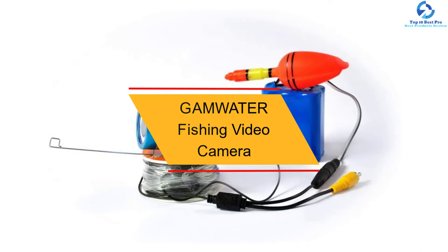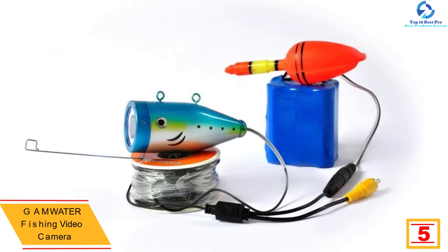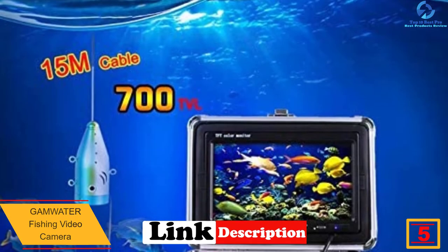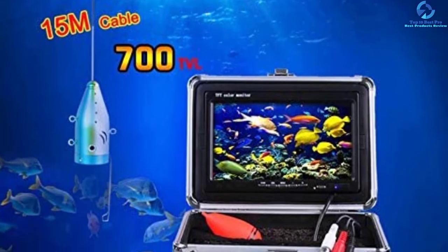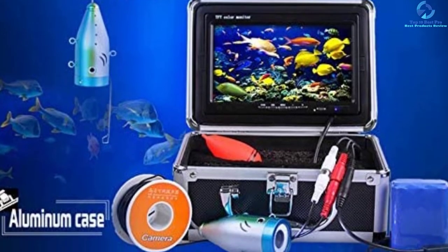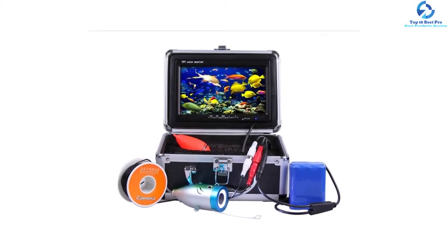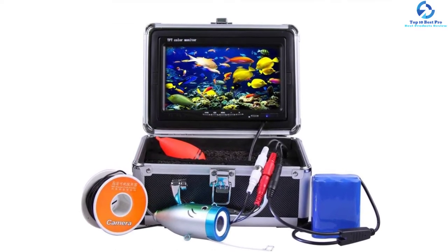At number 5, we have the GAMWATER Fishing Video Camera. GAMWATER comes with an exclusive TFT monitor that offers a wider view with high-definition images and delivers perfect CCD color. The camera features a long-lasting and durable waterproof aluminum alloy body with a unique and excellent design. It is waterproof, cold-resistant, and pull-resistant, offering high performance for your fishing endeavor. The camera also uses a long cable that can reach up to 50 meters deep, enabling a bright and wide field of view.